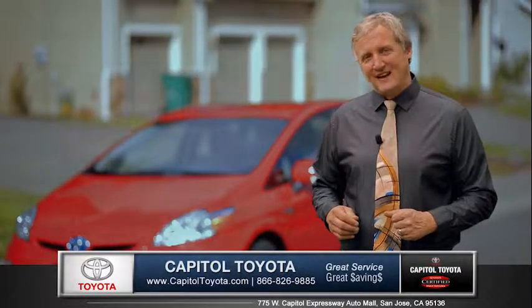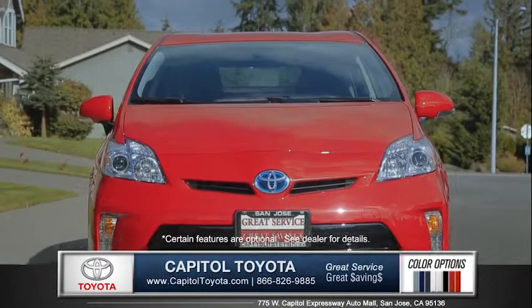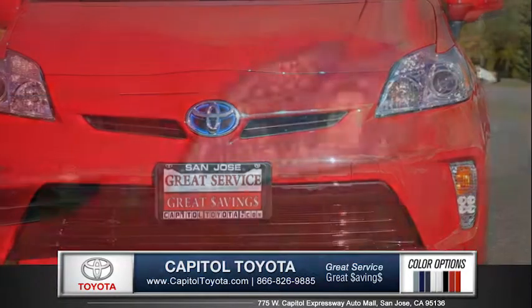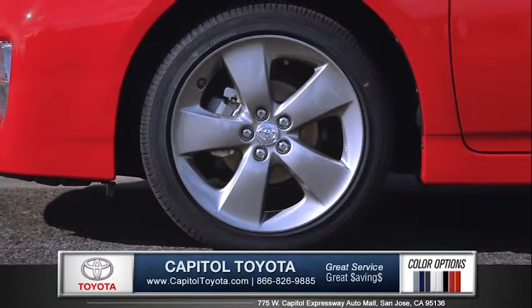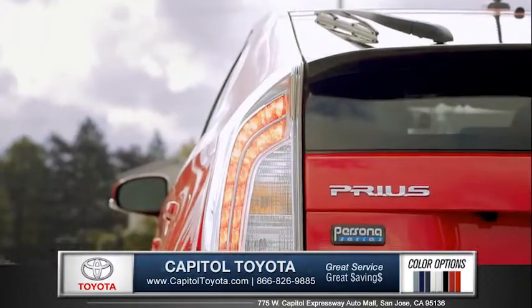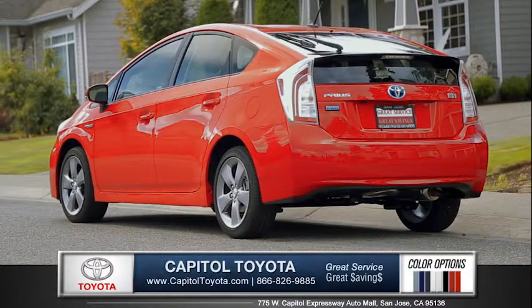Hi, I'm Rob and I'm standing next to the 2015 Toyota Prius. This iconic Toyota is the hybrid that started it all. The striking front end is comprised of swept-back headlamps and LED daytime running lights, available 17-inch alloy wheels, aerodynamic power folding mirrors with turn signal indicators, and sharp LED tail lamps give the Prius a modern and cutting-edge style.